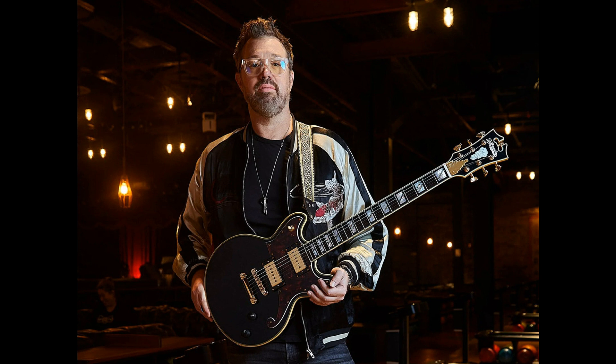Introducing the Deluxe Eric Krasnow Brighton. Designed in collaboration with Kras himself, the Deluxe Eric Krasnow Brighton combines his favorite aspects of vintage guitars and modern offerings in a sleek yet powerful package.